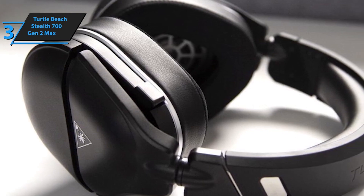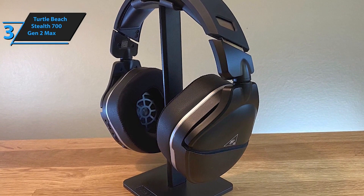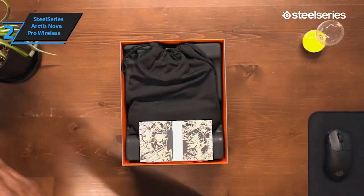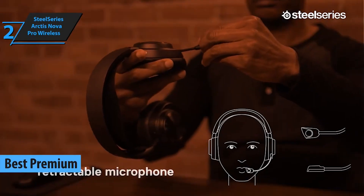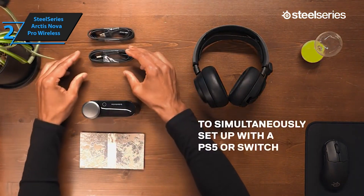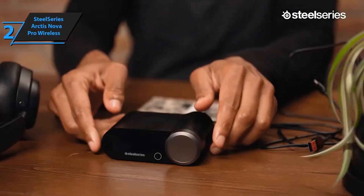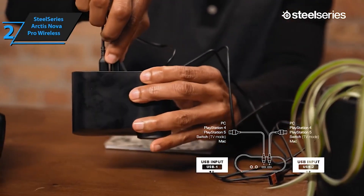Prepare to be blown away by the SteelSeries Arctis Nova Pro Wireless. Known for its ultra-low latency and lossless 2.4GHz wireless connection, this headset ensures you stay in sync with your game. The dual wireless technology allows you to connect to your Xbox and phone simultaneously — no more missed calls during gaming sessions. Experience ultimate clarity with premium high-fidelity drivers and fully customizable sound via the Sonar software's first-in-gaming pro-grade parametric EQ. 360-degree spatial audio transports you to the gaming world, letting you hear every critical step, reload, or vocal cue to give you an advantage.